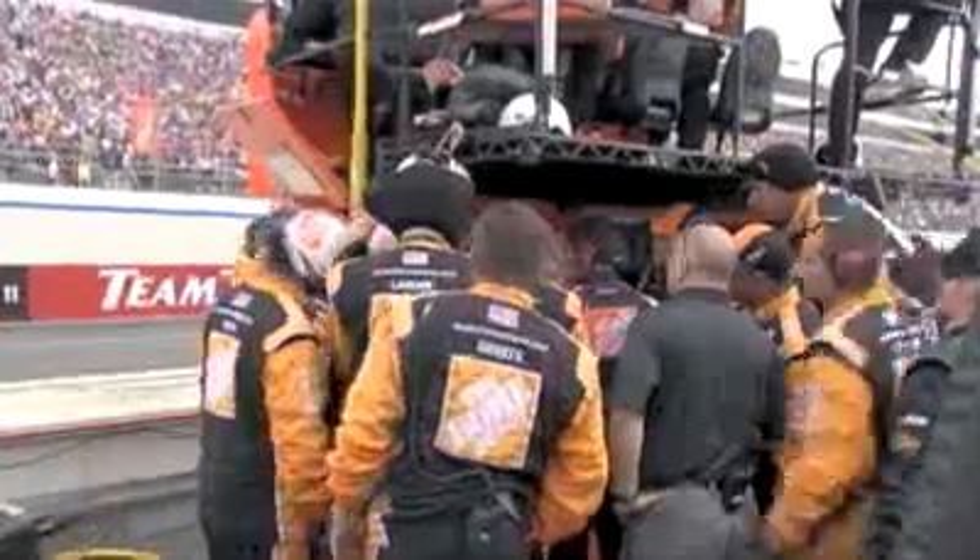Joey Logano — big crash. Oh, he's upside down, over and over. Logano goes between three and four. The car will come back to rest on all four tires. The crew here, they're trying to see the report.